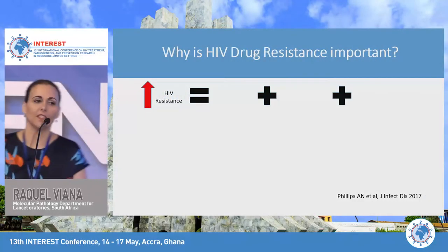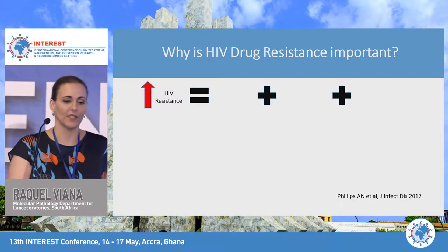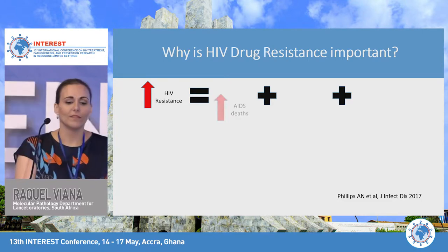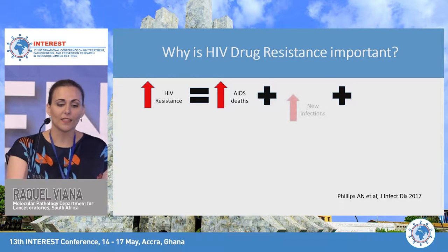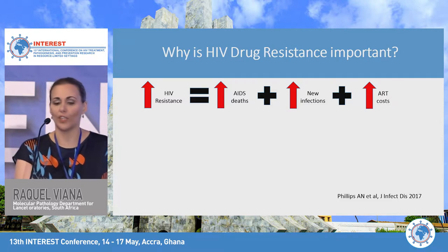Why are we talking about HIV resistance this morning in a treatment session? What is so important about HIV resistance? We know that an increase in HIV resistance equals an increase in AIDS-related deaths, which also equals an increase in new infections as well as antiretroviral treatment costs.